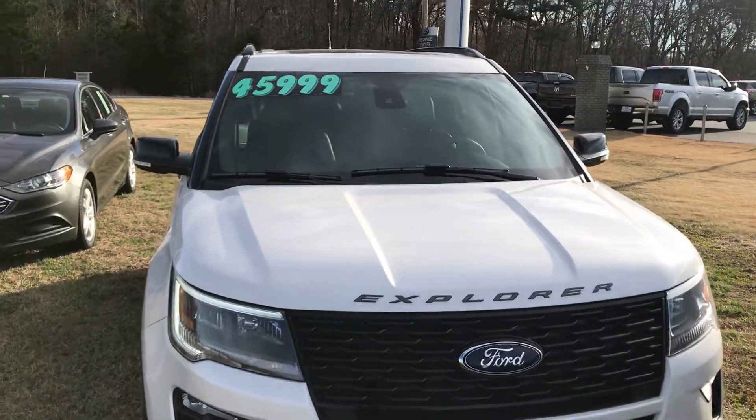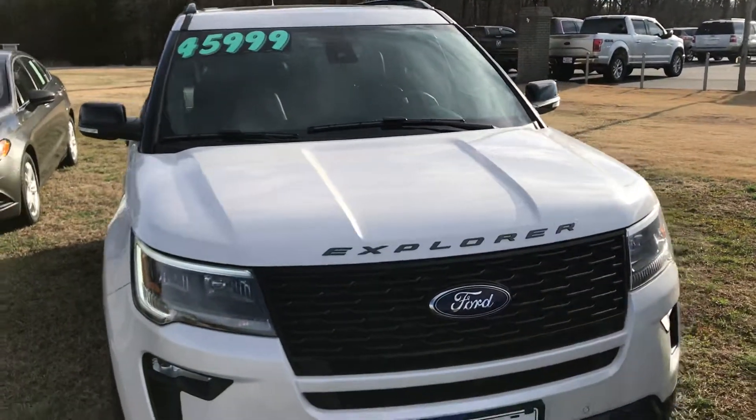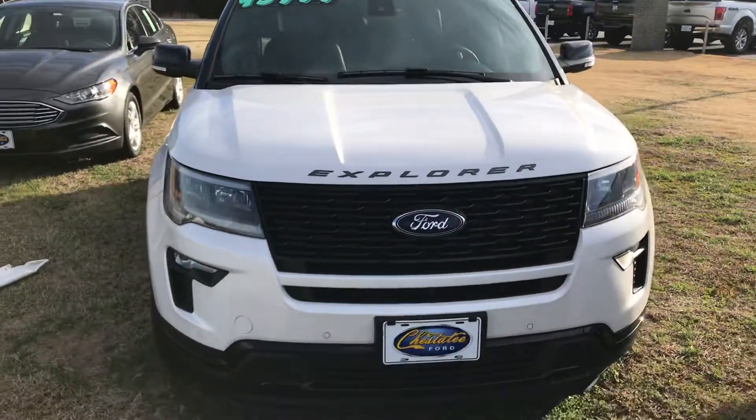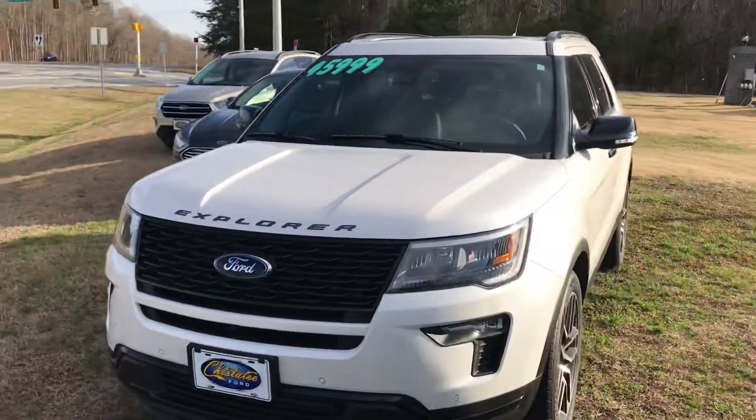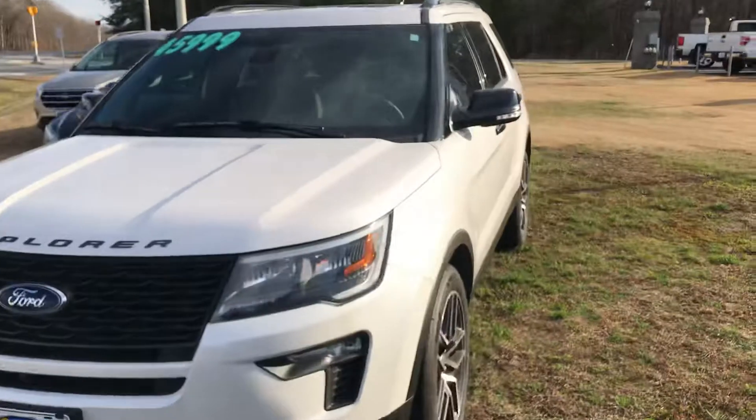We had it at $45,999 and we've just reduced it, as you can see, to $45,495. So give me a call — call Brad, 770-294-3144. Thanks.